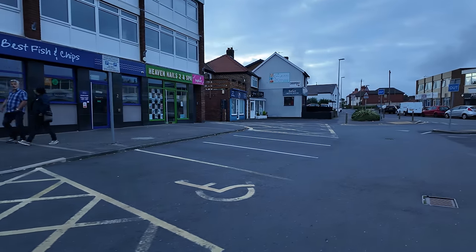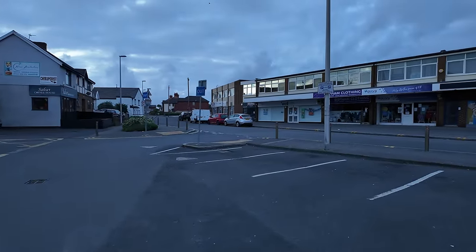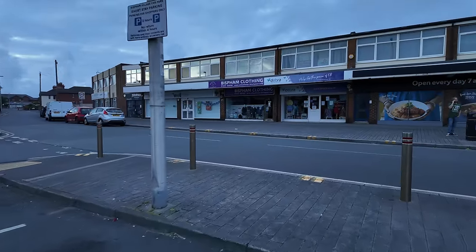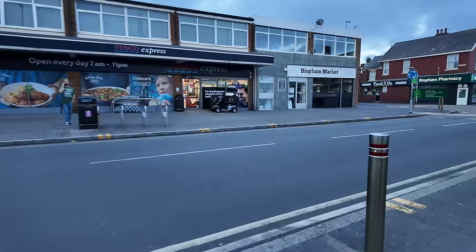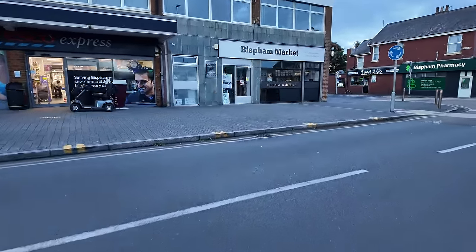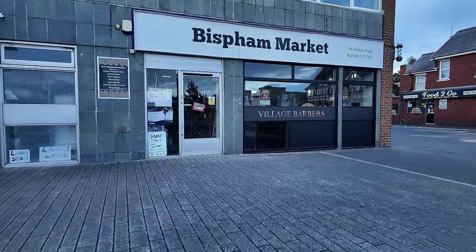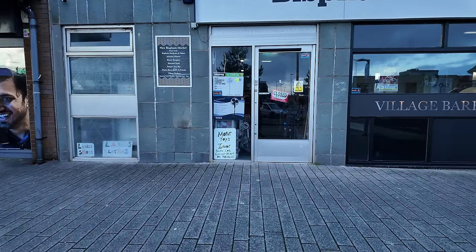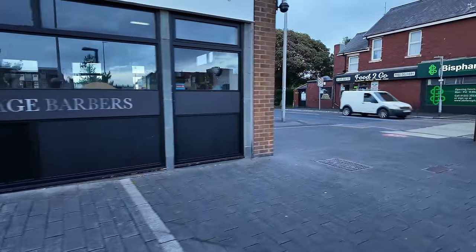We're just taking a look around this precinct — it's proper 60s here, isn't it? A bit like being in Milton Keynes except we haven't got the grid pattern. There's a charity shop over there and a Tesco Express. Check it out — Bishop Market. It says 'Bishop Market' but it doesn't look like a market to me. Oh, hang on — maybe if you go in there. There's a barbers there — it doesn't look like a Turkish barbers.